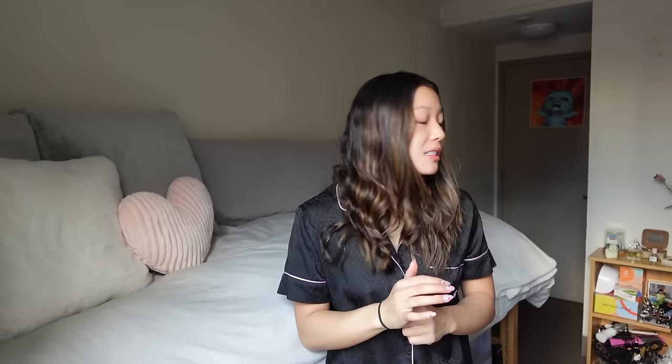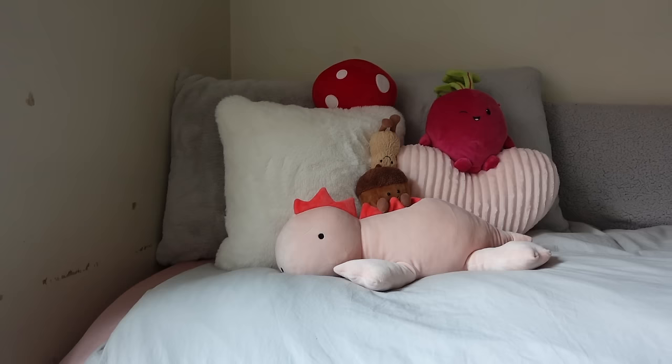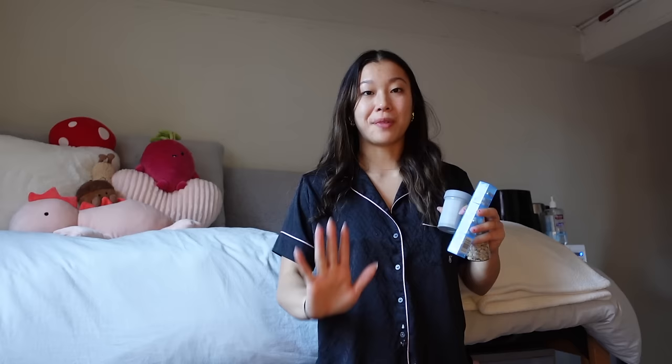My bed is now 90% made but it is not complete without my stuffed animal collection. It's getting a little bit ridiculous. I always start the year off with like one stuffed animal and then accumulate more throughout the year. This is the OG weighted dino from Target that I got at the beginning of my junior year. Then I went to Florida for Thanksgiving and ended up getting two Jellycats — acorn and peanut. For Christmas my best friend Addie got me this mushroom. And then for Valentine's Day, my mom got me this radish. So this is officially my bed all made.